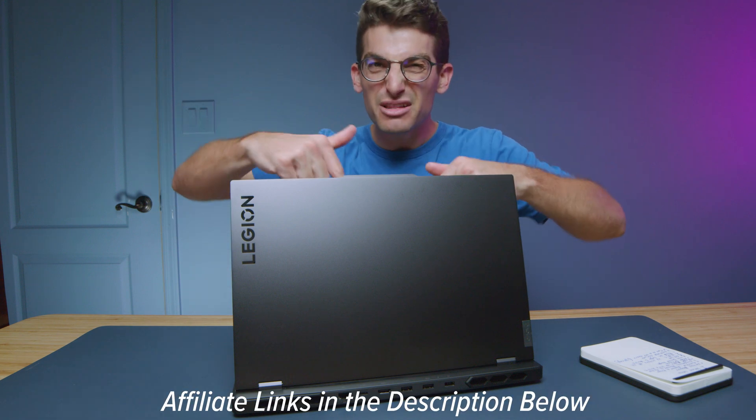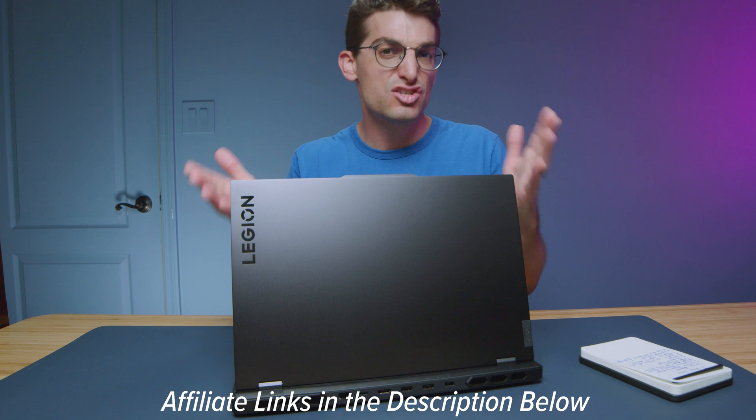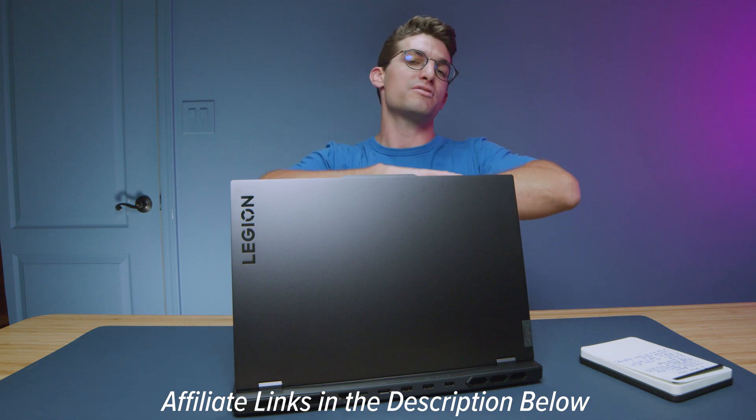If you're curious about the exact pricing and availability of the latest Lenovo Legion Pro 7i, or perhaps the current available Legion 5 Pro from last year, I'll put links in the description below. If you do make a purchase, I'll get a small commission at no extra cost to you — but that keeps this channel alive and the helpful content coming your way.